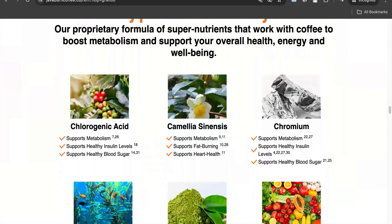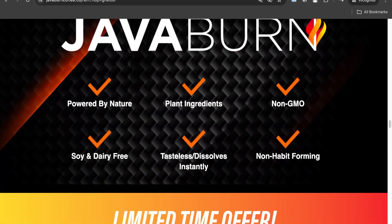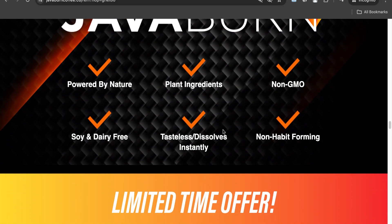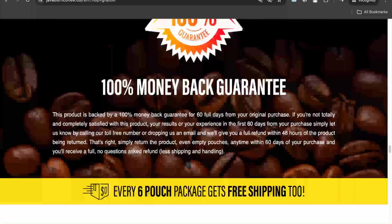Just add the supplement to your morning coffee and see quick results on your body. Its website also claims that it does not form a habit inside your body, and that it may also work efficiently with other beverages, but it is specially designed to work with coffee.